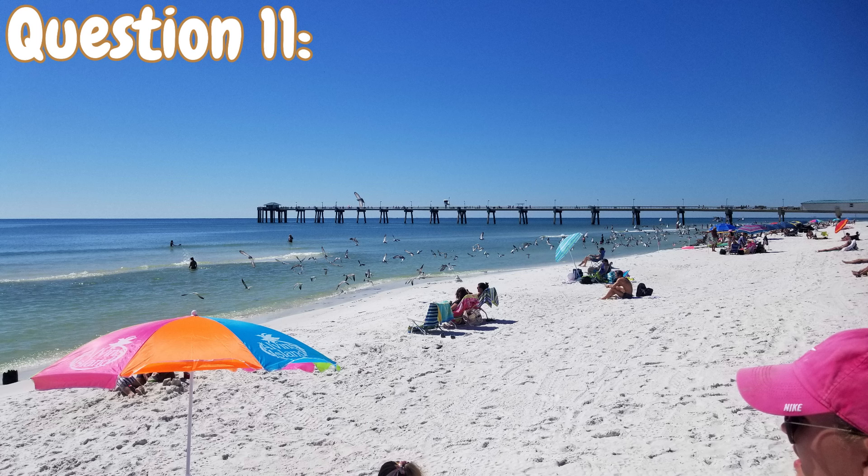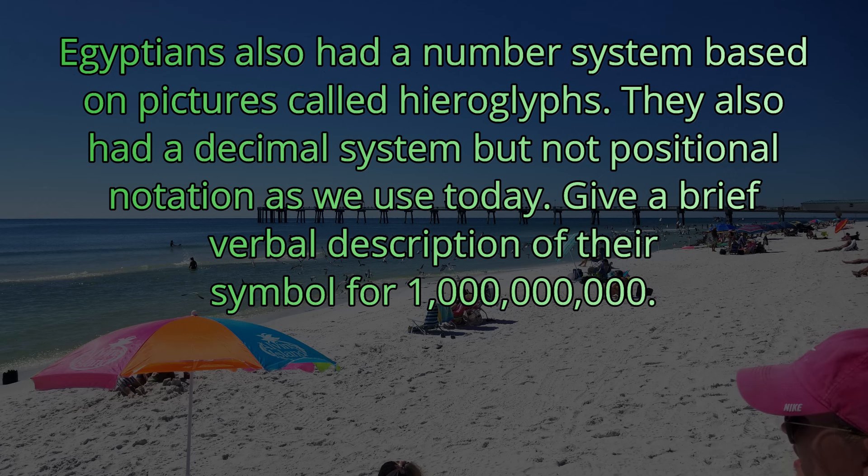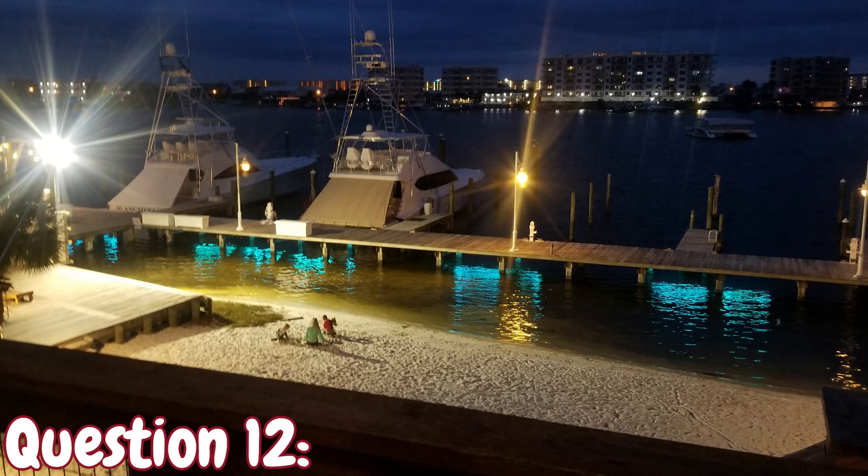Question number eleven. Egyptians also had a number system based on pictures called hieroglyphics. They also had a decimal system but not positional notation as we use today. Give a brief verbal description of their symbol for 1,000,000 — what did that symbol look like? If you've got a screen in front of you, I'm going to show you a picture of it. It looks like a man with both arms raised in amazement, just like that picture.